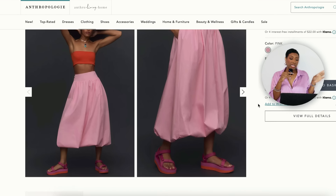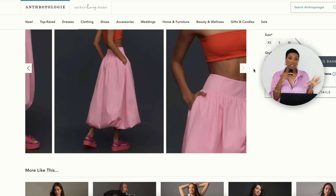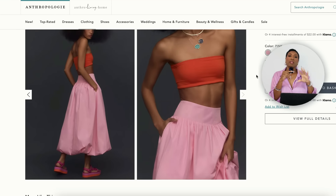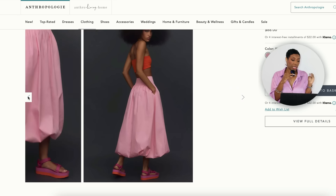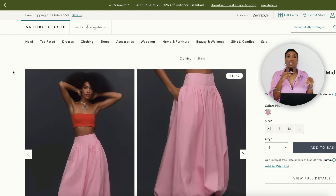Then over at Anthropologie, check out this Niarena Bubble Hem Midi Skirt for $88. This one is more in line with the bubblegum pink color, sizes extra small to large. It's a little different in shape and design but you could still pull off this look with it. It's got a bubble hem — usually seen in a shorter skirt but this one's longer. I like the waistband too.